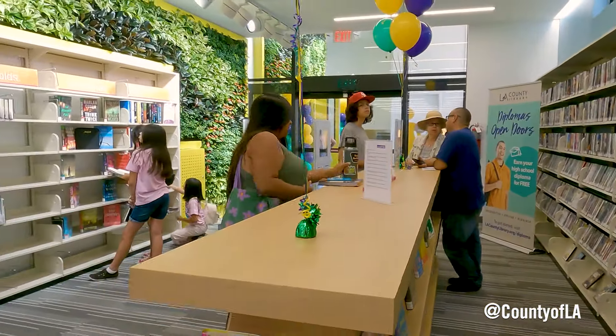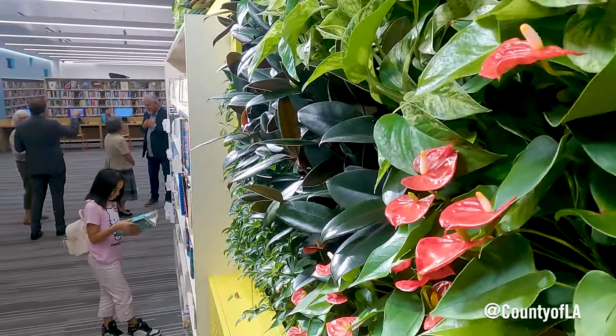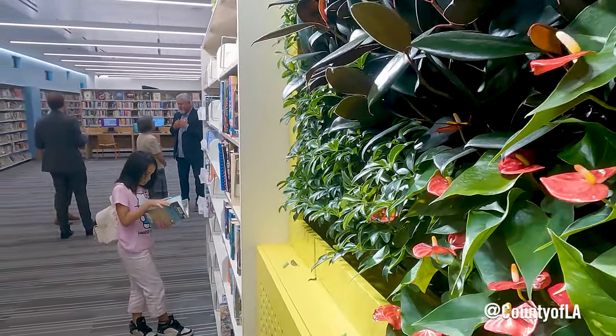One of our biggest features is this new living wall. This living wall is incredible — it is the only living wall in the county library system.